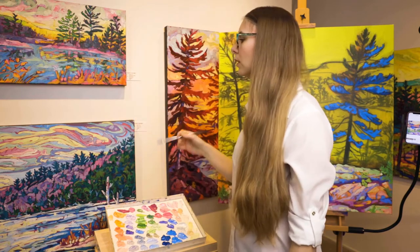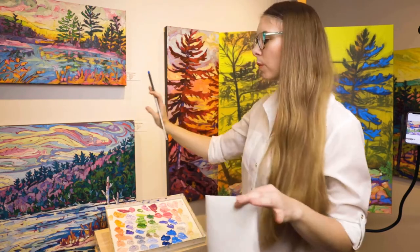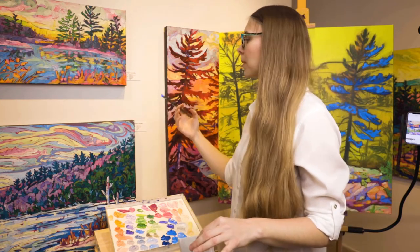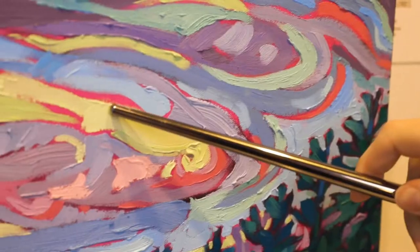These paintings — the larger they are, the better they're viewed further away, with a bit of distance. But I really do enjoy coming close up and seeing all the texture. See this pink there? That's the undertone color.